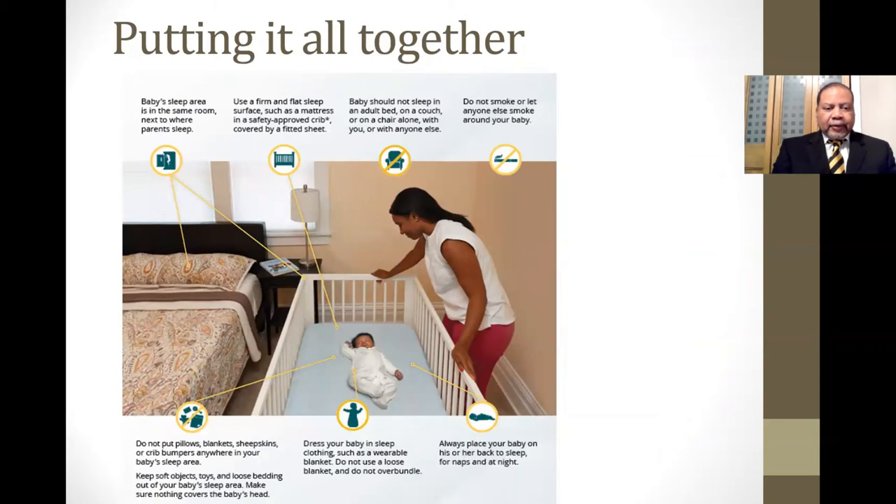Putting it all together: the baby should sleep in the same room as a parent but in a separate bed. The bed should have a firm mattress with a flat surface, a single mattress, approved by the Consumer Product Safety Commission. The baby should not be put to sleep on a couch, chair, or sleeping on someone. There should be no smoking anywhere around the baby, no pillows, blankets, or toys in the bed. The baby should have appropriate sleepwear and always be put to sleep on their back.